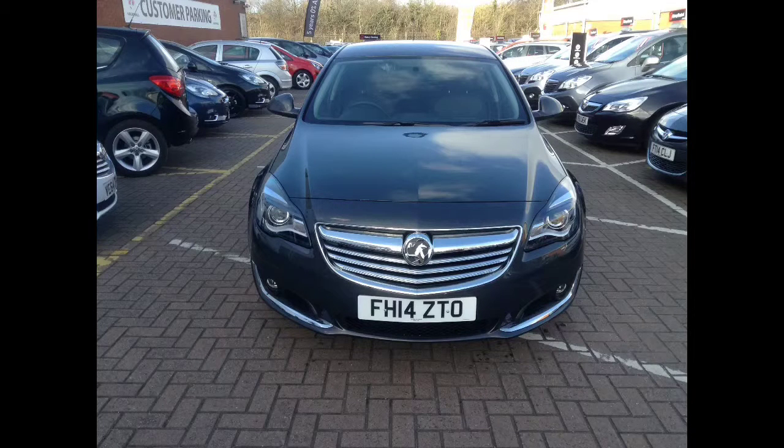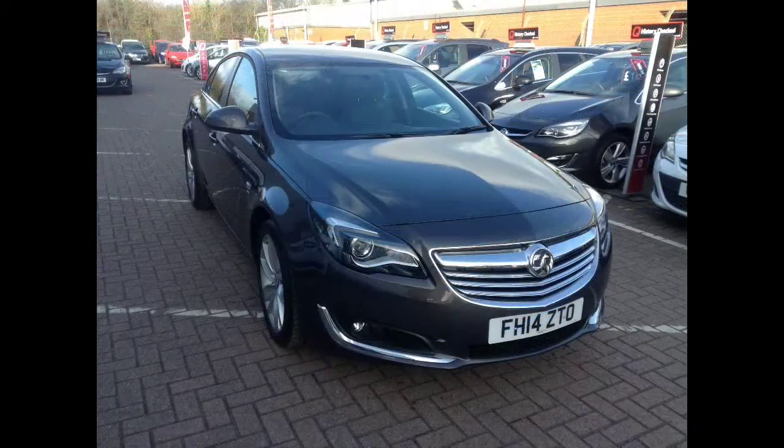Welcome to Bayless. I am presenting a Vauxhall Insignia 2.0L SRI CDTI EcoFlex with Start-Stop. This Insignia is in asteroid grey and has done 11,300 miles.